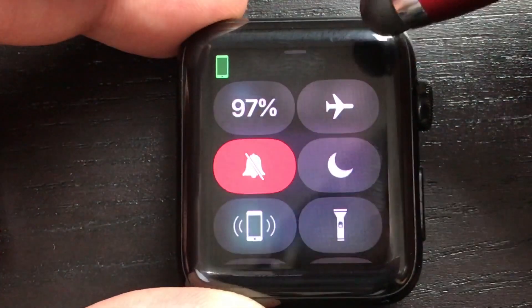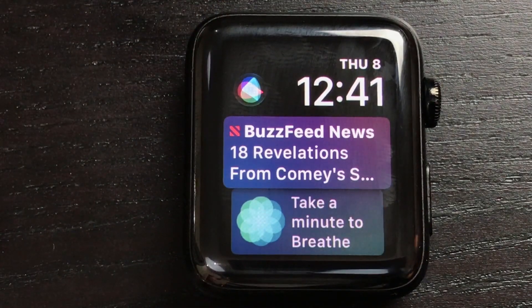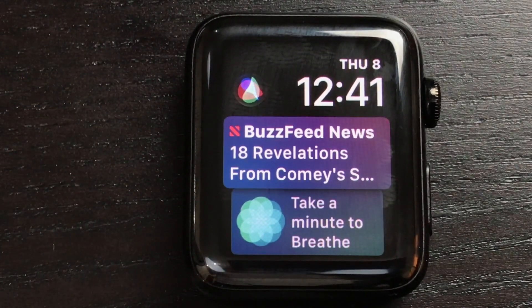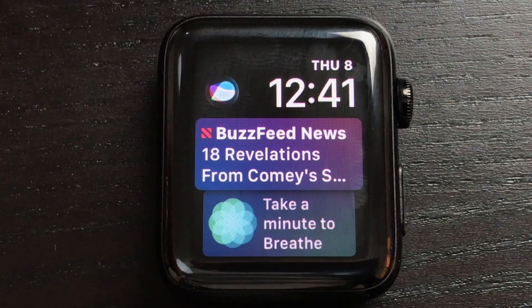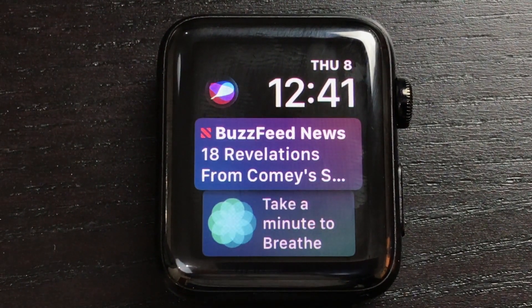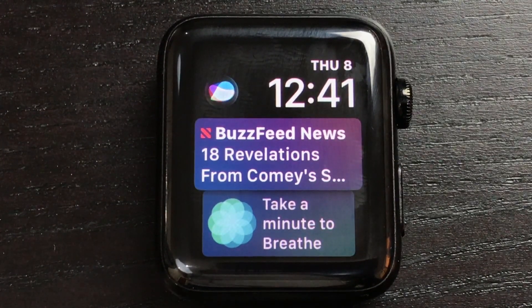Right here we have the new Siri watch face. It's supposed to learn your habits and see what you want before you take action on it. It hasn't really done that for me yet — I don't even read Buzzfeed but it's right at the top, and then the Breathe action is below it. It's not very helpful, but hopefully it'll get better.